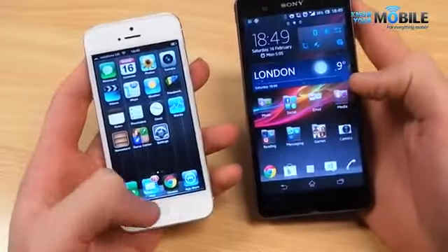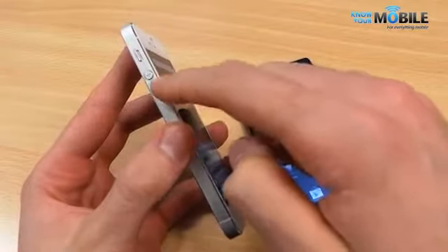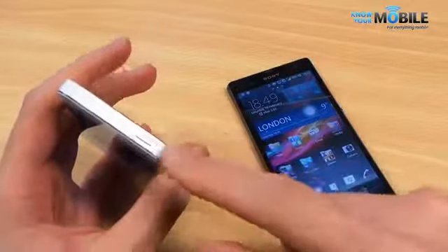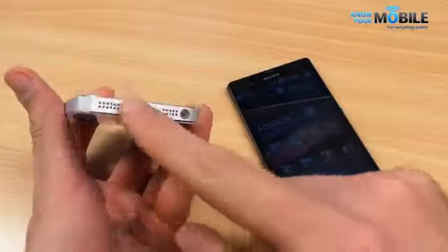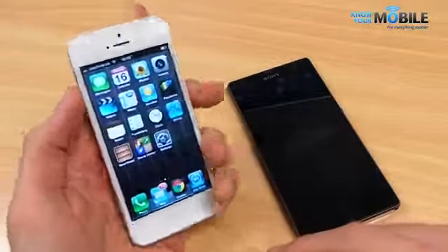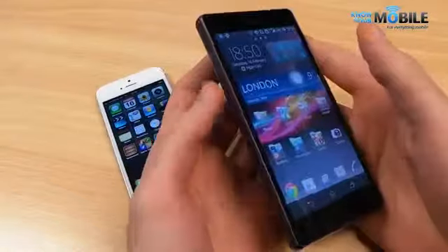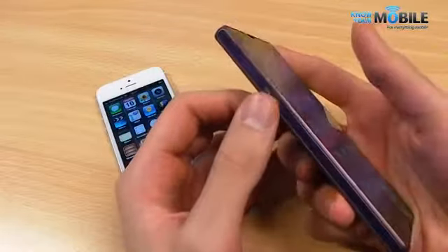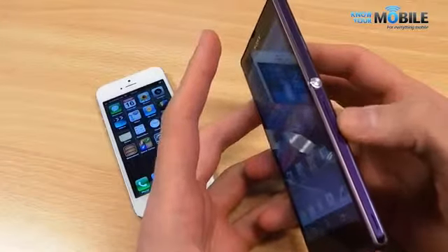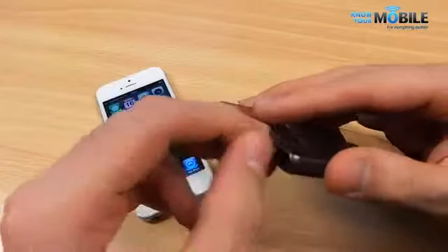As far as buttons go, there are no buttons on the front of the Xperia Z, versus the standard Home button on the iPhone 5. On the left-hand side of the iPhone 5 you've got volume buttons and a lock toggle, with a Nano SIM eject tray on the right, and the power button up top. Down below is the Lightning connector and 3.5mm headphone jack. The Sony Xperia Z's ports are all underneath flaps. On the left is a Micro SD card slot; on the right, a Micro SIM tray and Micro USB port. The volume rocker is down below, and the 3.5mm headphone jack is up top — also under a flap.